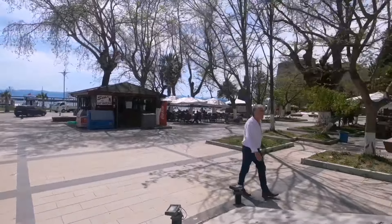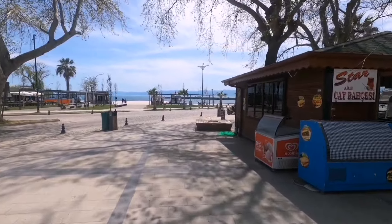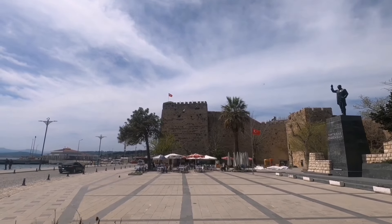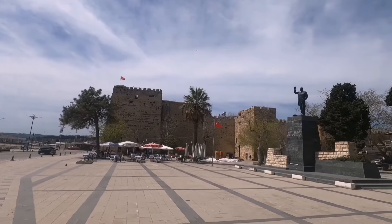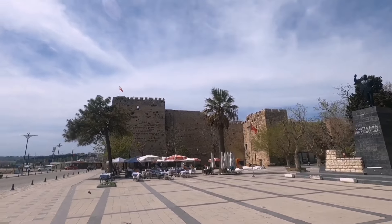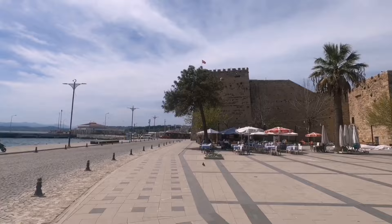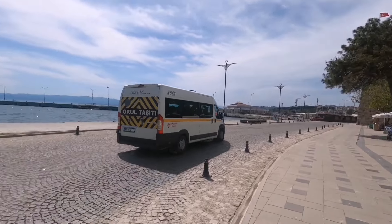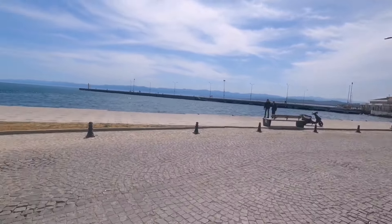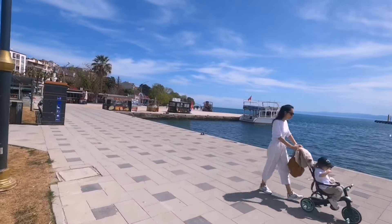Gurbetçiler ve turistler bekliyor Sinop diyelim, denize kadar indim. Burası Sinop Kalesi, buraya çıkabiliyorsunuz ama ben çıkmayacağım çünkü kaç kere çıktım, videolarını da çektim. Baya güzel bir manzarası var, yukarıda bir kafe de var. Yazın normalde tur gemileri olur — şu anda 2-3 tane bekliyor ama şu an turist yok.